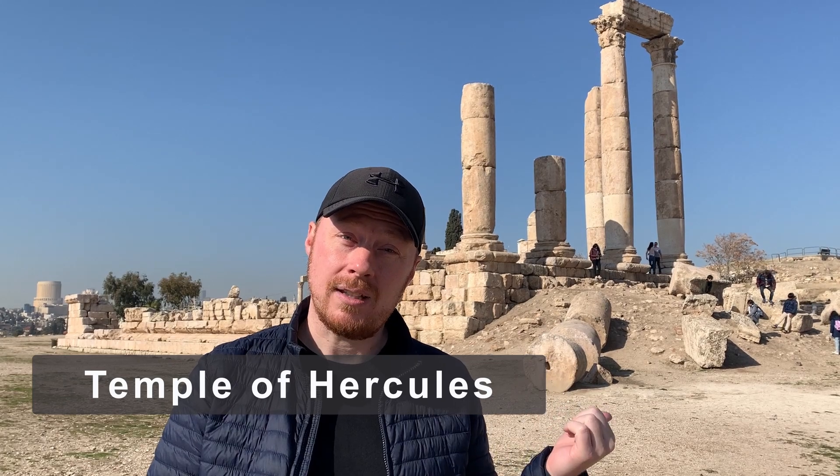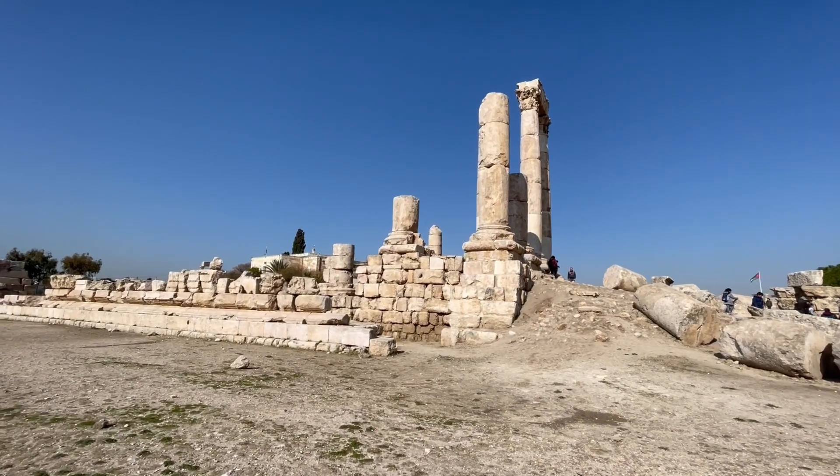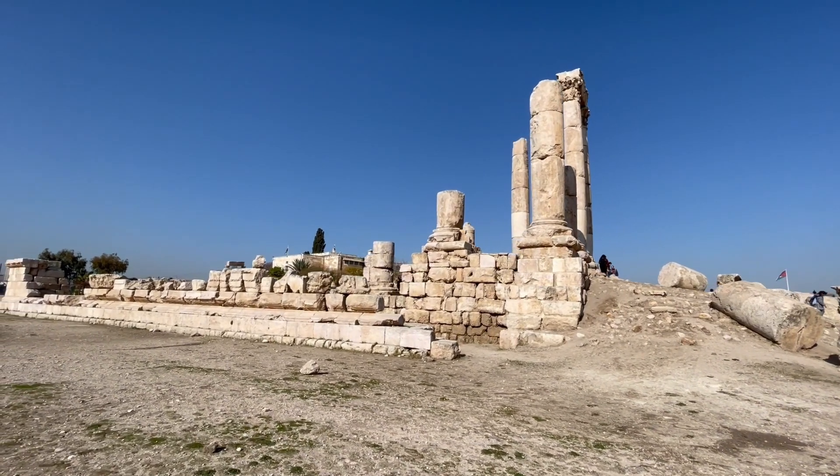Welcome to Philadelphia — no, not that one. It's now currently known as Amman. We are standing in currently one of the oldest still-occupied cities probably in the entire world. This was originally created in 1800 BCE and still has people living in this area today. The place behind me is the Temple of Hercules, which they think was built around the 2nd century AD. Pretty incredible stuff that they're still discovering at this location.